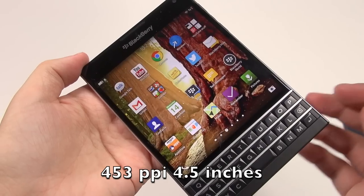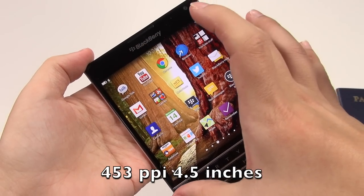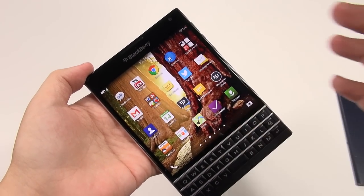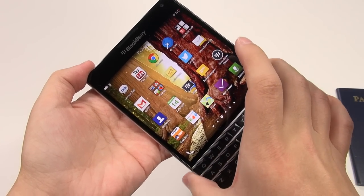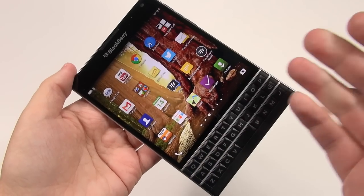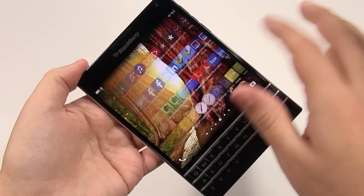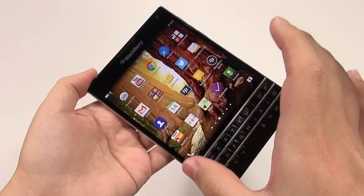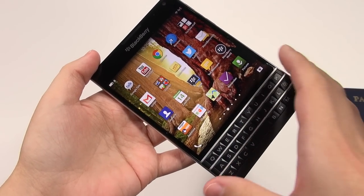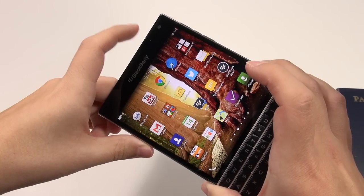It's got this crazy pixel-dense, square display. I have never seen a smartphone like this in this generation. I've seen Palm Trios that had a square display, but not since then. It's taken a while to adapt to, and I do have some things to say about how applications fit on this display.